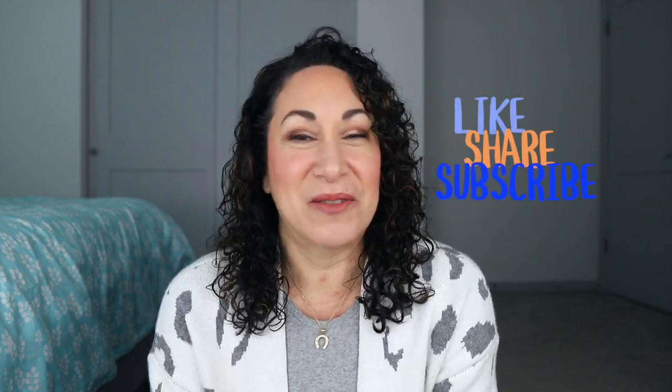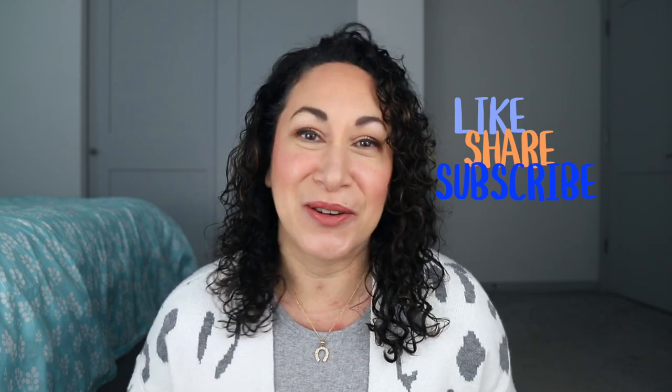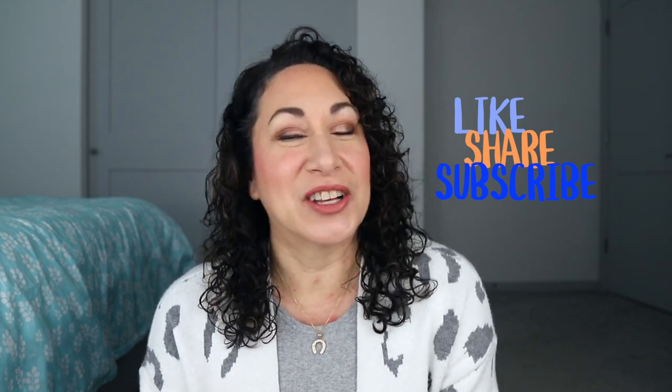That is my Friday Faves! I hope you enjoy this. Please share your favorites in the comments — what are you loving this week? I'm sure everyone else would love to know as well. Thank you so much for watching and I will see you next time. Bye-bye!